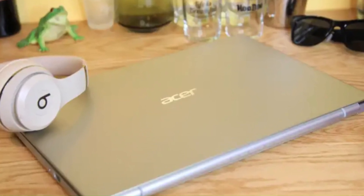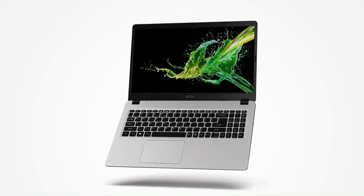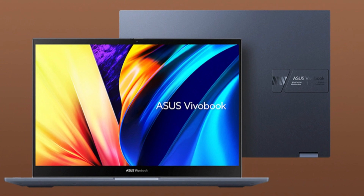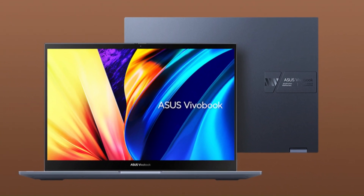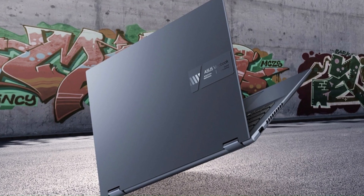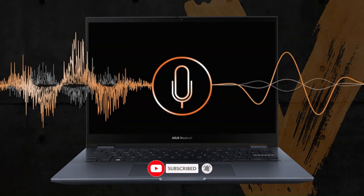Battery life in light to moderate use is acceptable — you can expect 6–8 hours under gentle tasks. That wraps up our list of the top 5 best 14-inch laptops of 2025: sleek, powerful, and made for productivity on the go. Thanks for watching TechWare — make sure to like, share, and subscribe for more top tech videos.